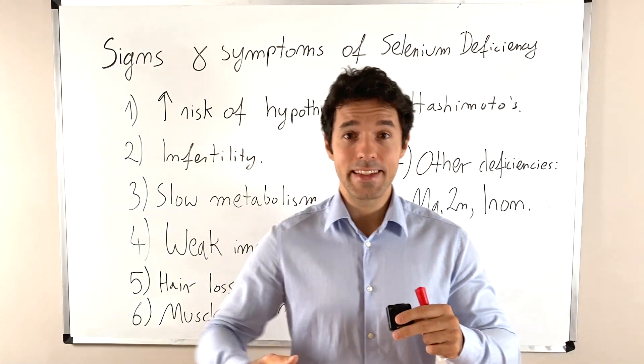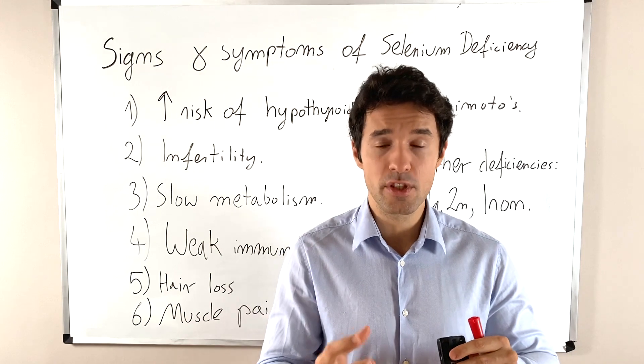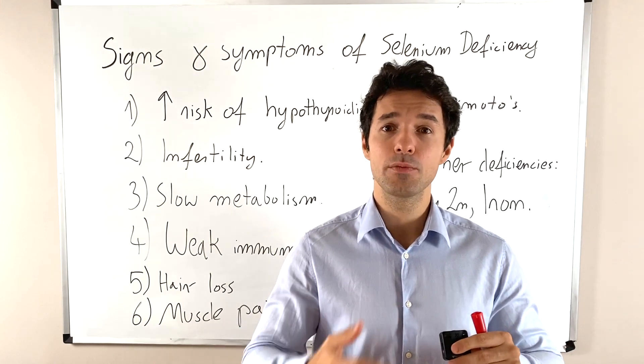Hey guys, it's Dr. Adrian and in this video I would like to speak about the most common signs and symptoms of being deficient in selenium, so selenium deficiency.